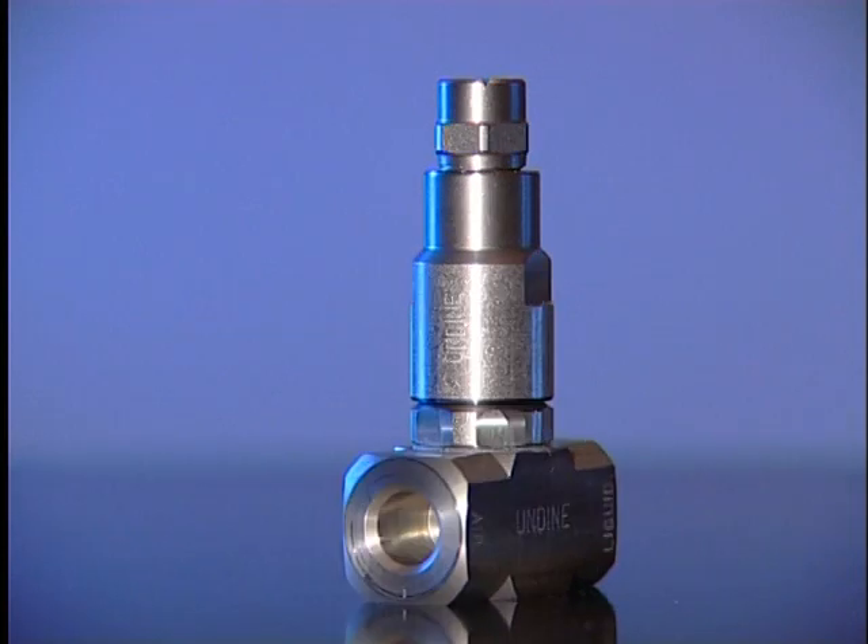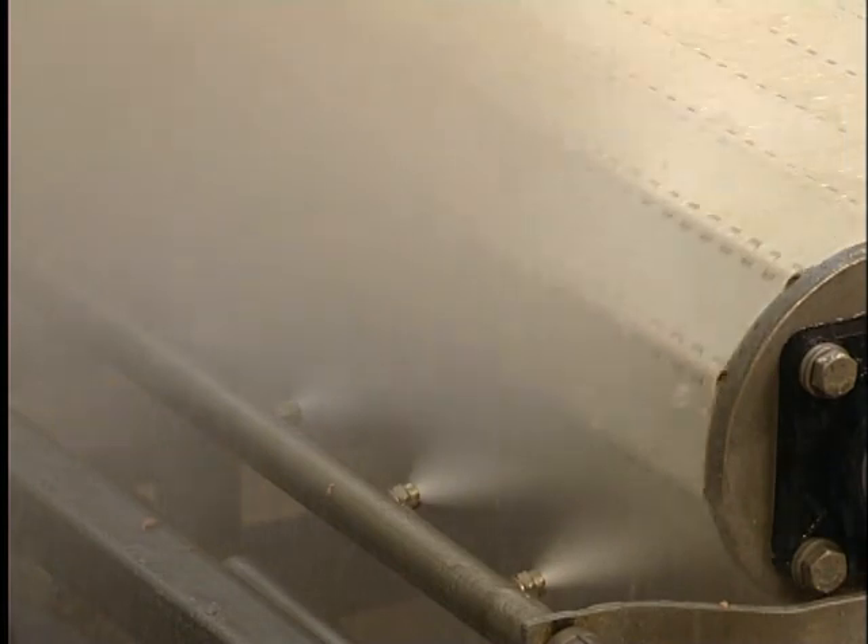The stainless steel Undyne units are available in any size with a variable number of mixing chambers. The Undyne spraying unit is configured based on the application, the width of the belt, the soiling grade and the soiling type — agriculture products, meat, poultry, etc. Due to the intense flow, with Undyne impeccable hygienic results are achieved.